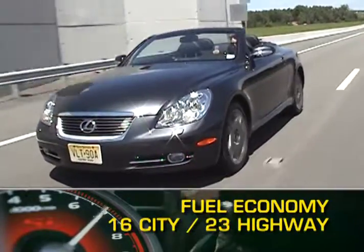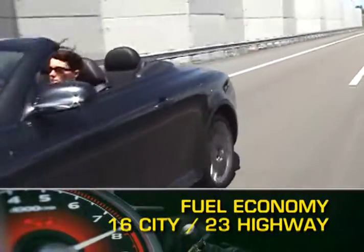Fuel economy for the SC is 16 miles per gallon city, 23 miles per gallon highway.